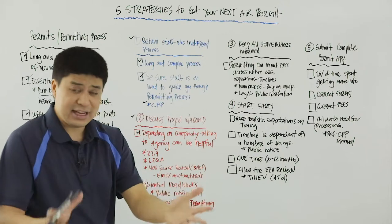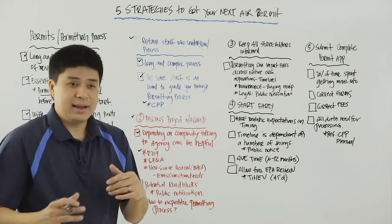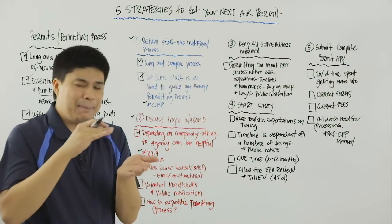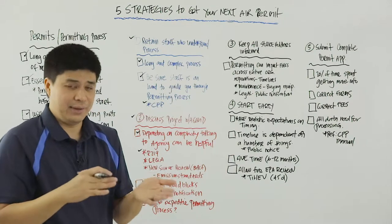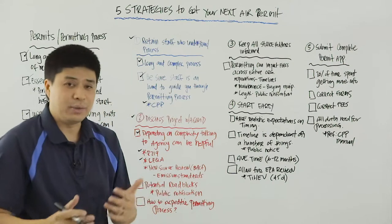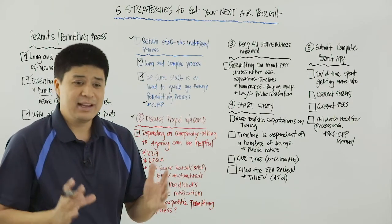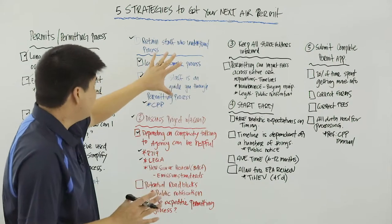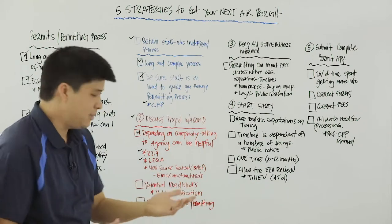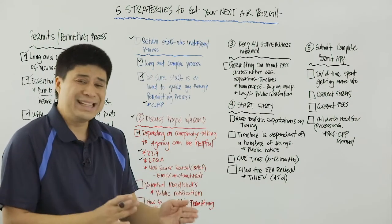A few things you can talk to the AQMD about include: Is this piece of equipment exempt under Rule 219? Sometimes you run into situations where equipment appears to be exempt but it's not clear-cut — it's a gray area. You may also want to ask: is it subject to CEQA? Maybe the AQMD can help you there. Sometimes it's a simple question with a simple answer, but it may be helpful to talk to the AQMD to confirm whether this is subject to CEQA or exempt from it.